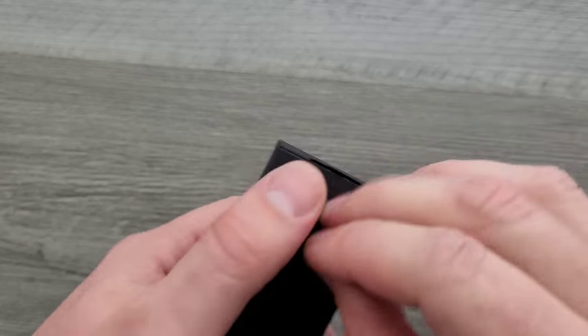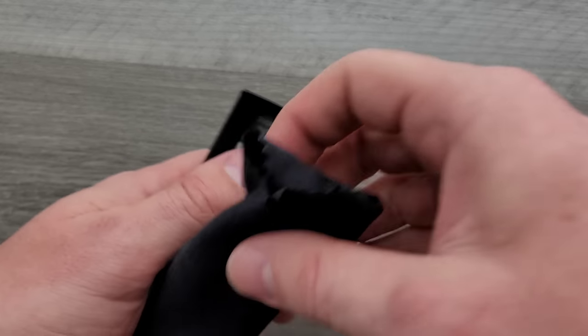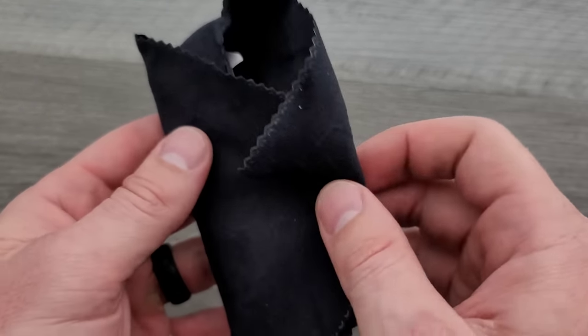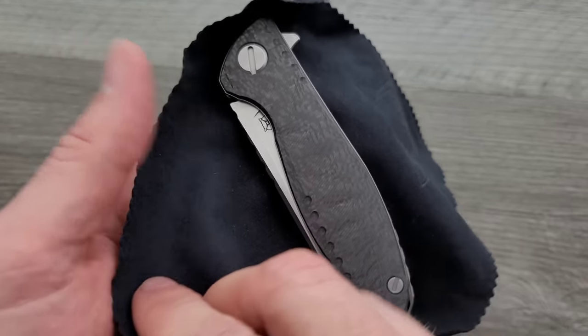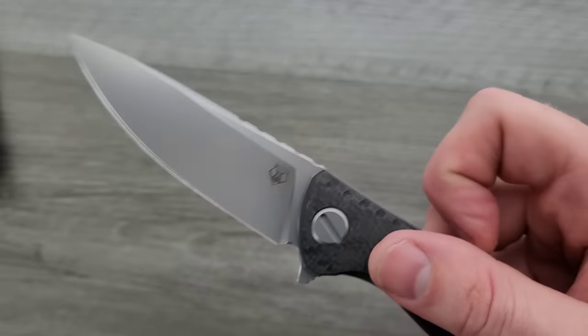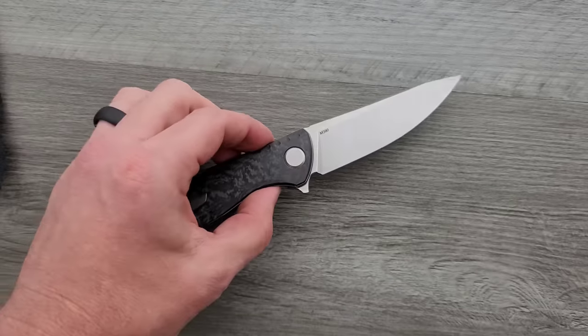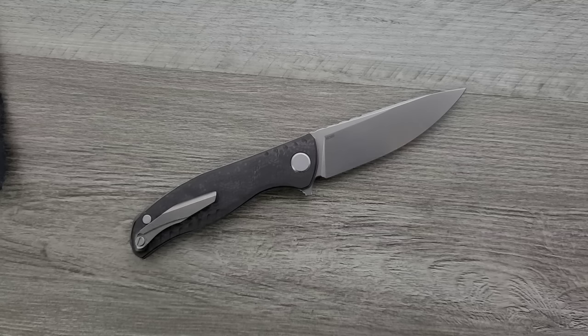So what we've got here is another Shirogoroff. I don't know if I did the best job wrapping that back up, but yeah, we've got a pretty sweet one here. This is the Shirogoroff F3 NS, and this was one I'd been watching for a while. Where did I get this? I got this at Recon1. They are awesome — I have no program set up with them. I doubt they even know who I am. That's where I go when I'm looking for a Shirogoroff because they seem to get a steady supply of them.